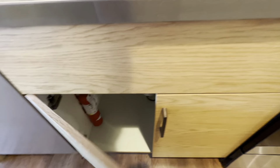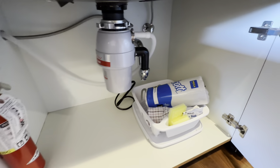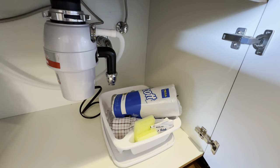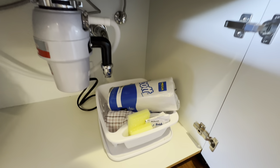Under the sink you have a fire extinguisher and a dish drying rack with extra paper towels, extra washcloths, extra sponges, and extra dishwashing detergent.